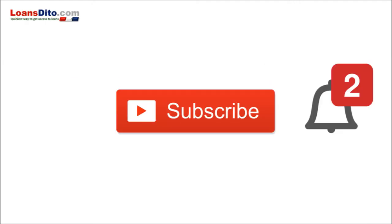Hey, wait — don't forget to smash that bell and click on that subscribe button. This is LoanStato.com saying, until then, see ya!